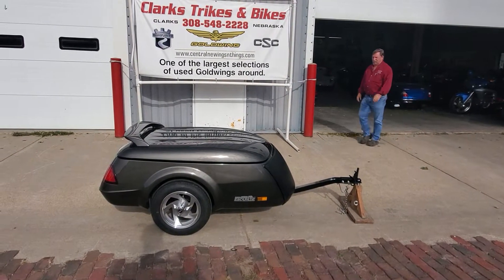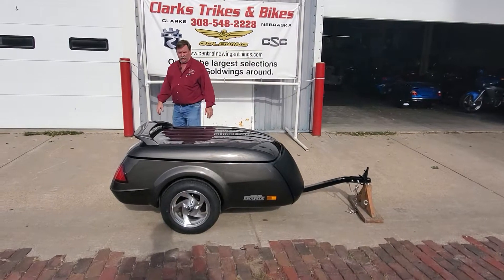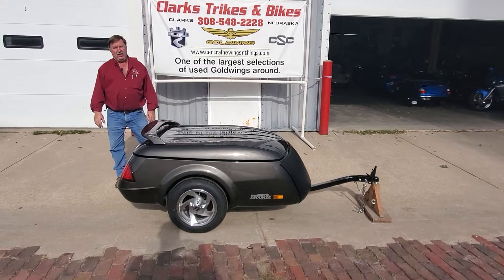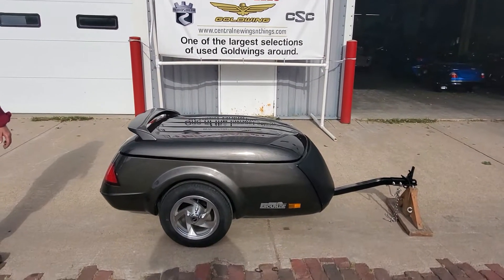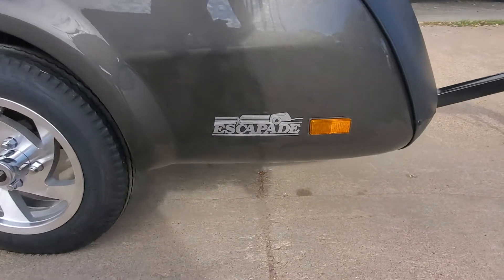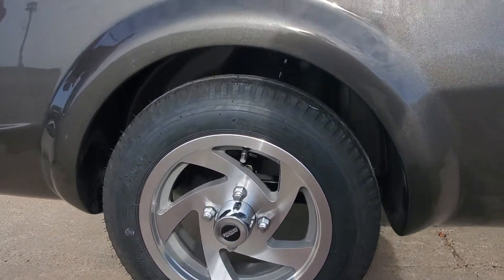Good morning, everybody. Welcome to Clark Strikes and Bikes. We've got Larry here on the camera helping me this morning. We're showing you a brand new 2021 Escapade XL pull-behind trailer here from California Sidecar. This is in the titanium colored paint, also known as Mesquite Brown. Beautiful little trailer.